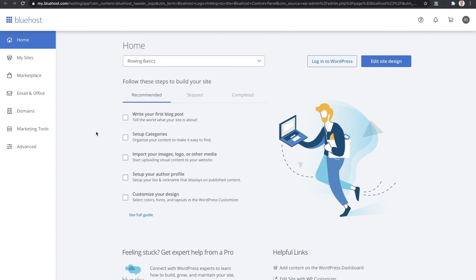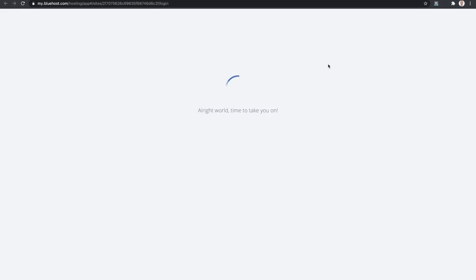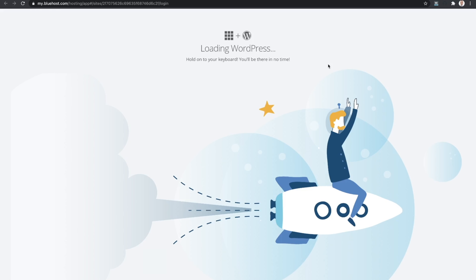The way that Bluehost is set up by default, you're going to get into the backend WordPress section of your website through their website. What you do is click on the button called 'Log into WordPress,' and then Bluehost is going to connect you securely into your backend WordPress website. With some of the other web hosts, you go to the website itself and go to a specific page to log in, but with Bluehost this is how that process works.